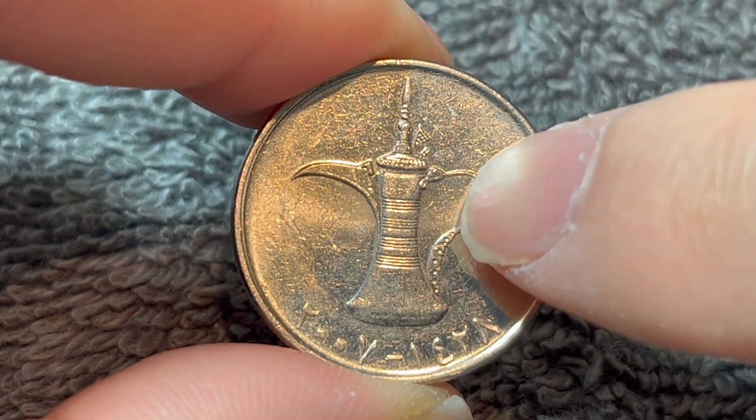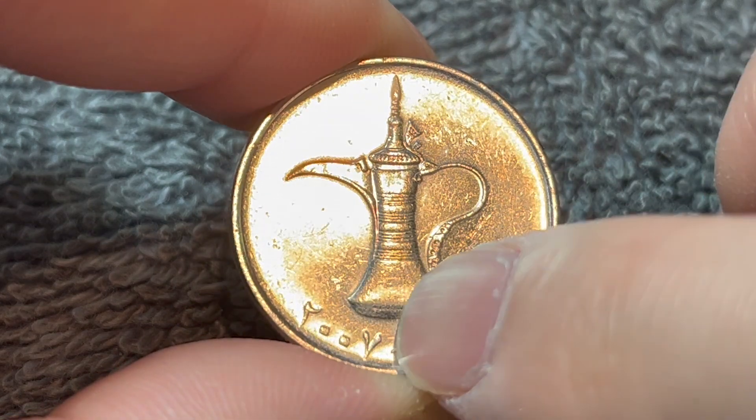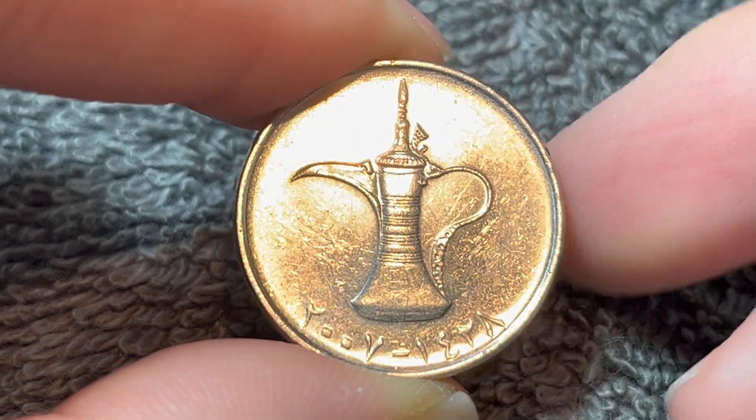If we turn this over to the other side, this is a Dalla, a traditional Arabic coffee pot, above the dates. 2007 in the Gregorian calendar is off to one side, and 1428 in the Islamic or Hijri calendar is off to the right.